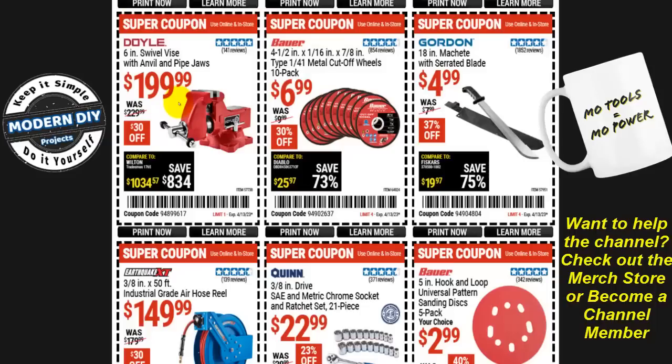From Bauer, four-and-a-half-inch metal cut-off wheels — a 10-pack — are $7, about 70 cents each. The Warrior ones are generally cheaper, but if you want the Bauer ones, they're on sale right now.